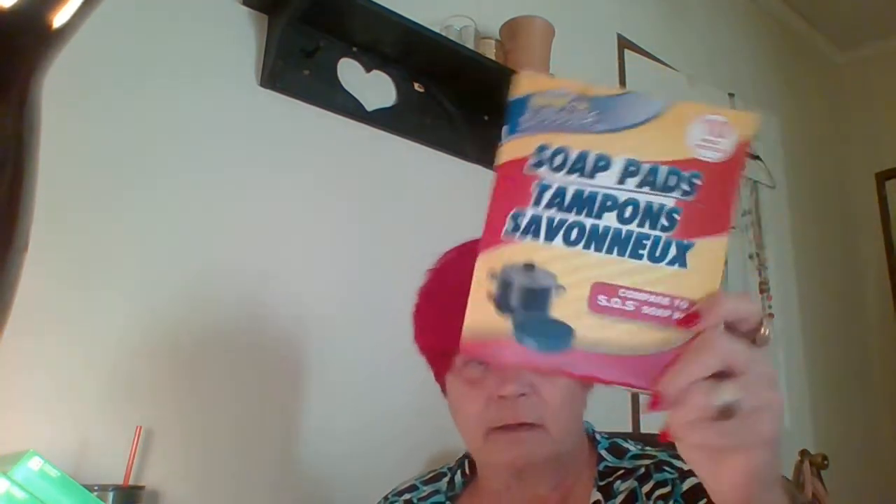This is in no particular order, I just got it all piled out on my desk. Some soap pads, like an SOS or a Brillo, just a dollar store brand, but they'll do what I need them to do.